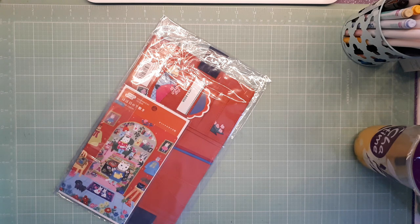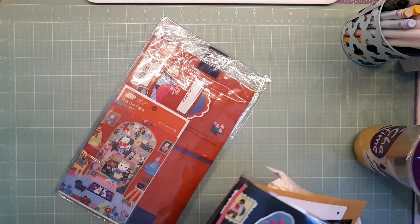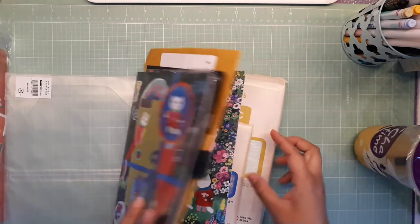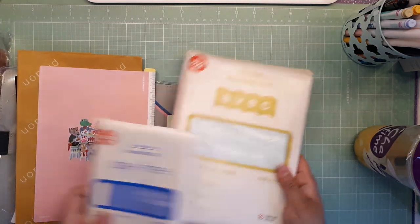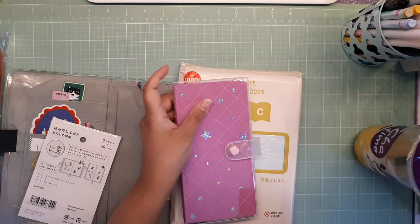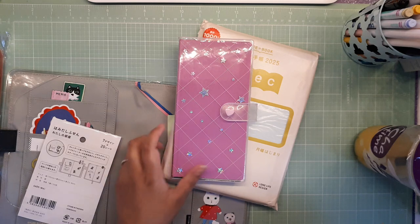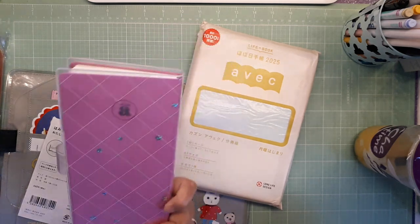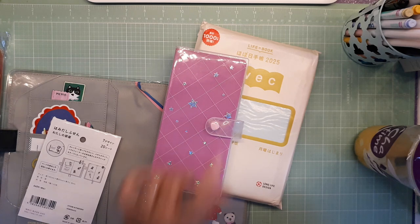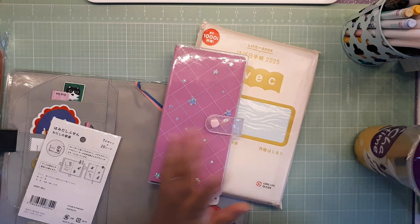If you didn't see my last Hobonichi haul, there are three parts total. The first part was where I got my Avec and my brand new Mega Weeks. The cover is from the Angel Shop and I put the hollow stars on it because the one with the pink clasp doesn't have any holographic flex or stars.